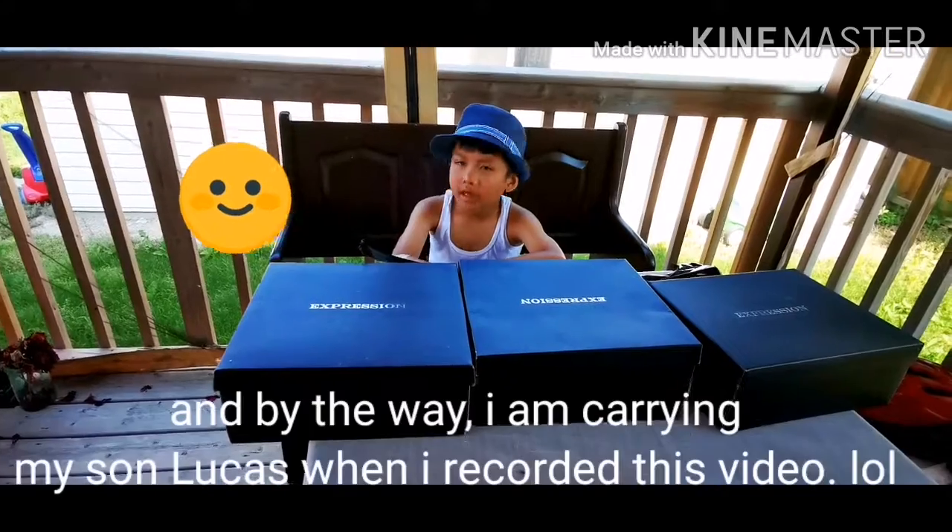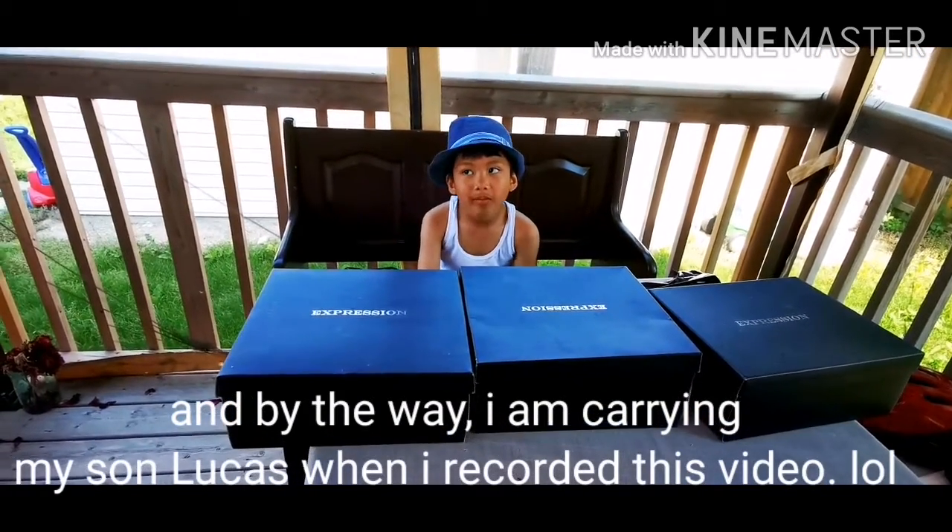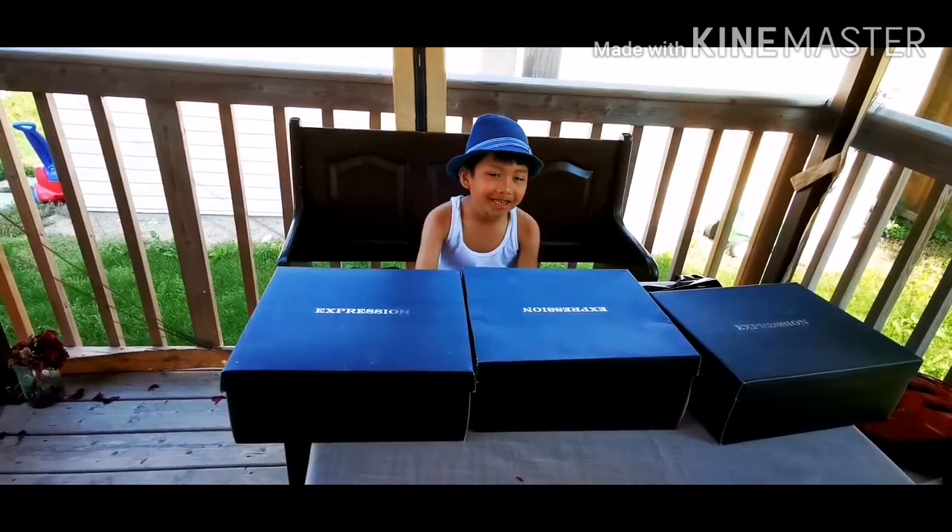So first, on the first box here, you're going to guess. Guess what's inside the box.